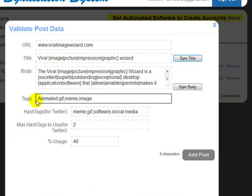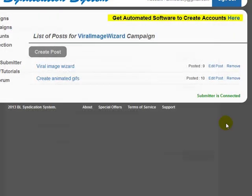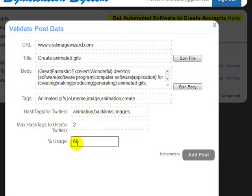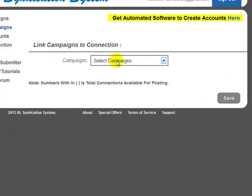You can also add tags, which will be used for places like Tumblr and any other sites that accept tags. There's also a hashtags field — hashtags are only used for Twitter and you can tell the software how many tags to use each time it makes a tweet. You also have a usage percentage: one post is set to 40% and another to 60%. This lets you have multiple posts inside a campaign and control what percentage each post is used.